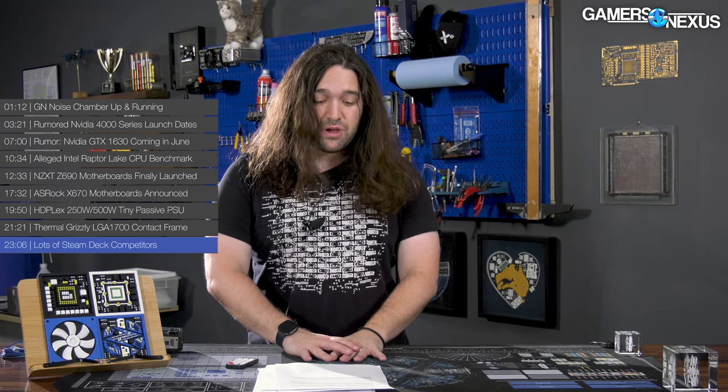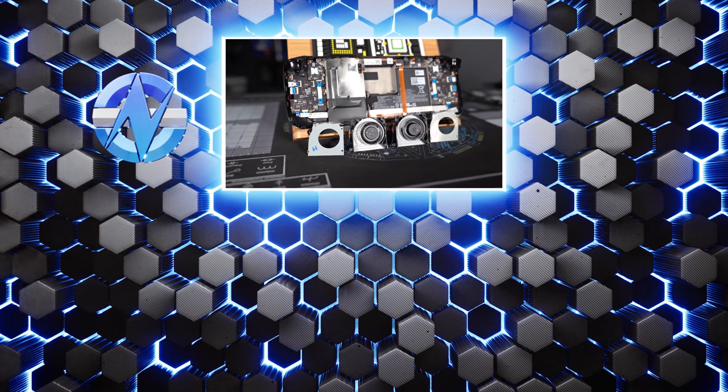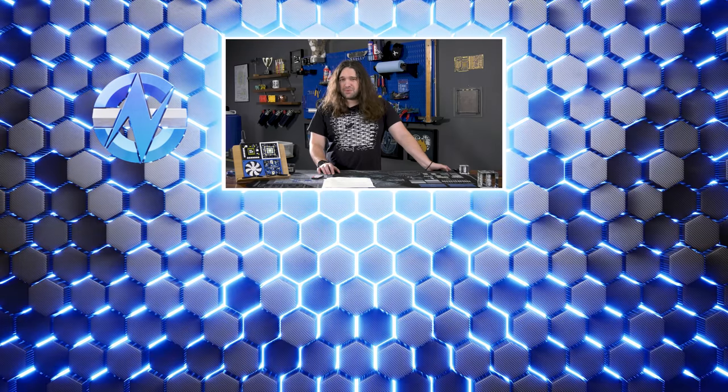That's it for this time. Thanks for watching — subscribe for more. Go to store.gamersnexus.net to help us out directly, grab something like one of the blueprint shirts and get something cool in return, or visit patreon.com/gamersnexus. We're up and rolling, producing stuff regularly again. You're going to see videos on Monday for the big Steam Deck content, and pretty much every day after that for a lot of other stuff we're rolling out. Thanks for watching — we'll see you all next time.